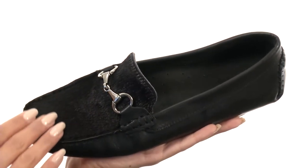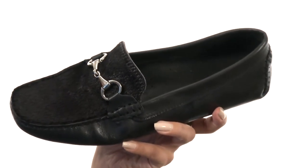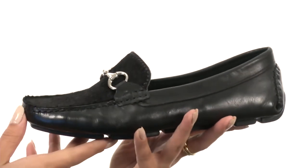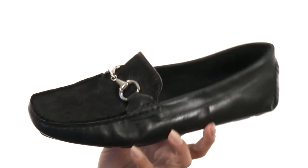It feels incredible to the touch. I love this hardware detailing. These have lots of flexibility at the toe and they're fairly lightweight. The interior features a soft leather lining for an abrasion-free wear and a lightly cushioned leather footbed that's going to provide you with plenty of comfort. These also have a really nice durable outsole.